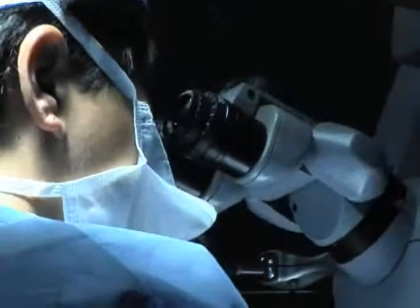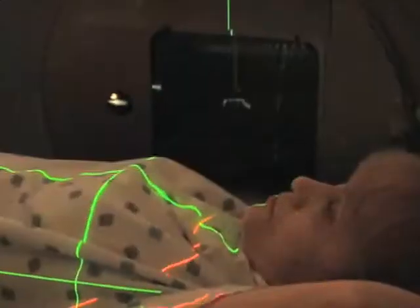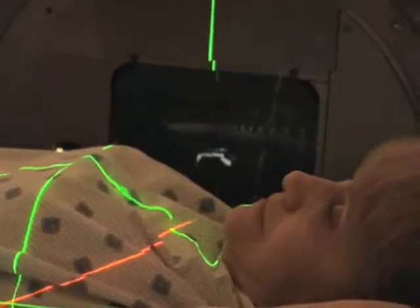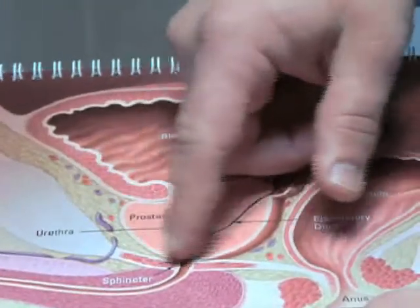The surgeon can take out the small breast tumor, and we can put a catheter into that area where the tumor used to be. They can get their radiation treatment in one week rather than six and a half weeks.